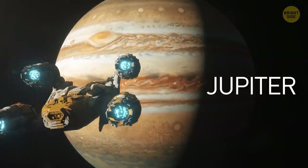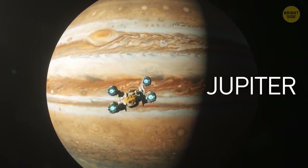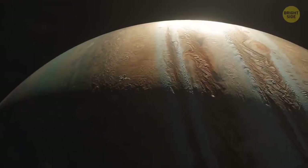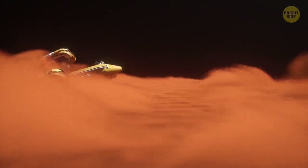You travel by gas giant Jupiter. The planet is covered in thick clouds — red, yellow, brown, and white. This makes Jupiter look as if it has stripes. The planet doesn't have a solid surface you could stand on — it's just layers and layers of gases.